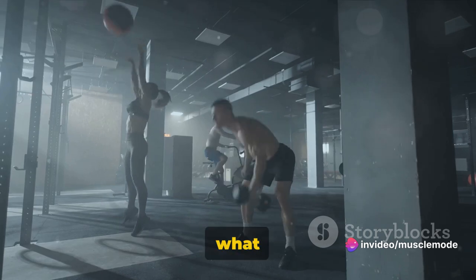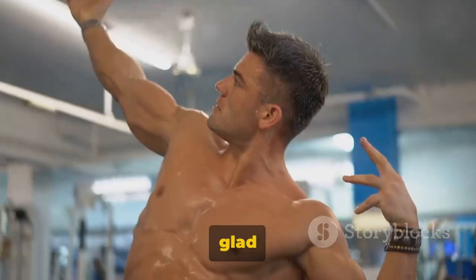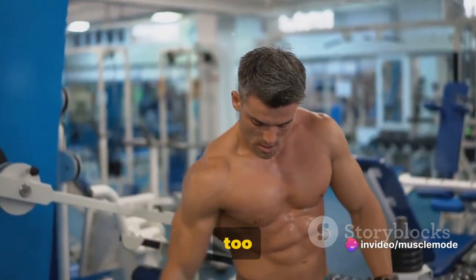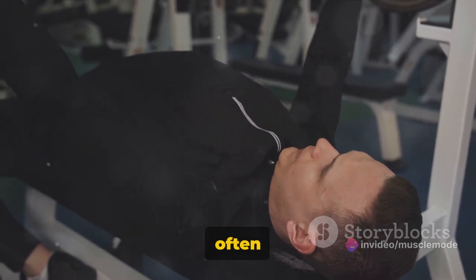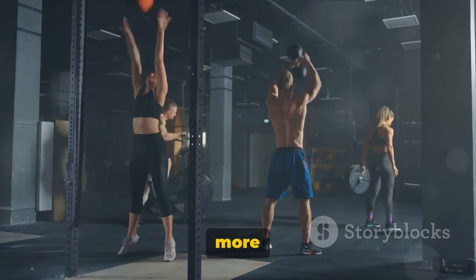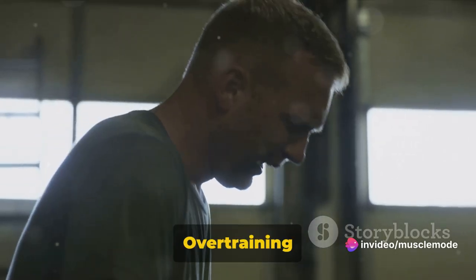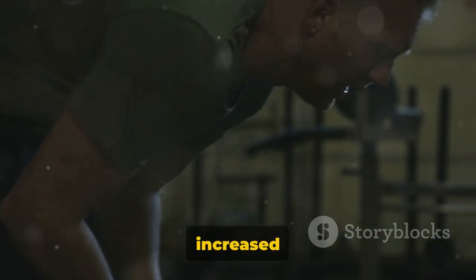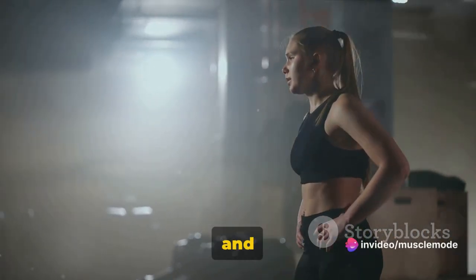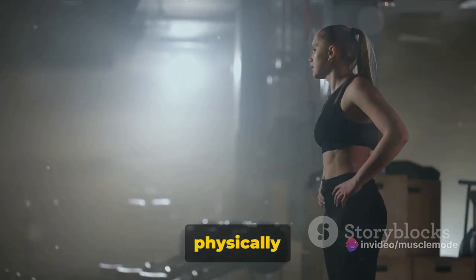You might be wondering — what if I do more? What happens if I exceed these numbers? While pushing yourself is a key component to making progress, there's a fine line between pushing hard and pushing too hard. Overtraining is a common pitfall for many fitness enthusiasts who believe that the more they work out, the faster they'll see results. However, overtraining can lead to decreased performance, increased injury risk, and even hormonal imbalances. Your body needs time to recover and rebuild after a workout, and continuously pushing it beyond its limits can lead to burnout — both physically and mentally.